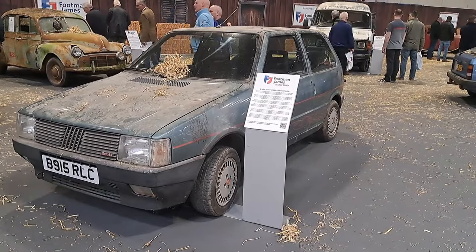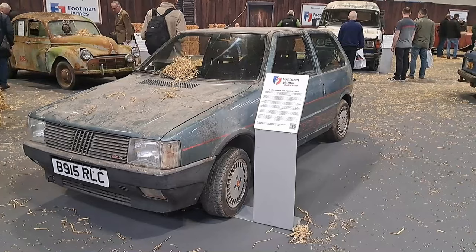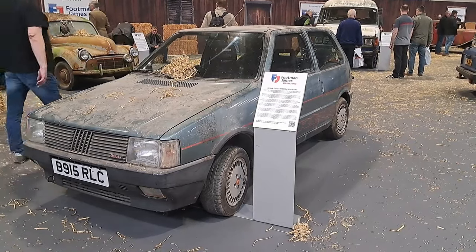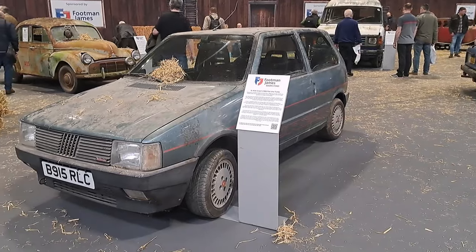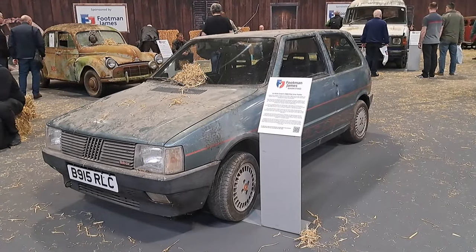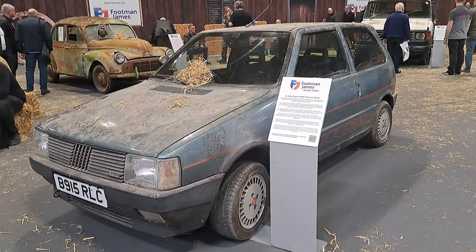I do apologize in advance for any incorrect information. I'm afraid that's just the way it goes on this channel. So we're at the Footman James barn find section here and we've just come across this 1985 Fiat Uno Turbo.